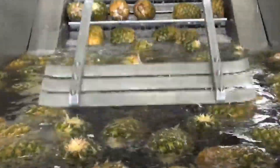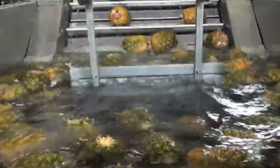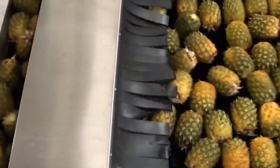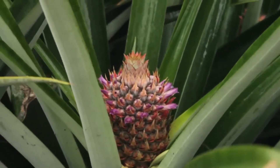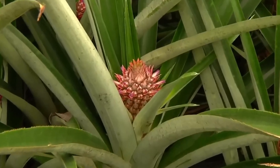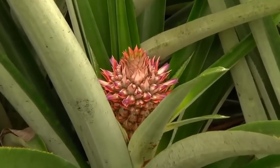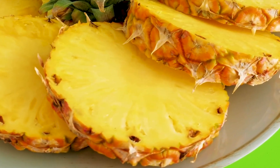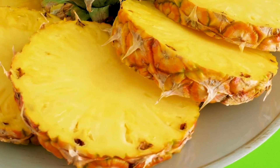The journey from planting, caring for, harvesting, to processing pineapples in Indonesia is a vivid testament to the development of modern agricultural technology. With a combination of the diligent hands of farmers and advanced technology, Indonesia has contributed to bringing pineapples to all corners of the world, providing high economic value and meeting the consumption needs of millions of people.